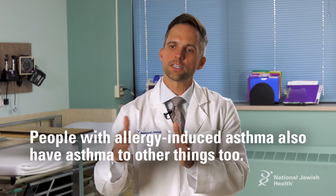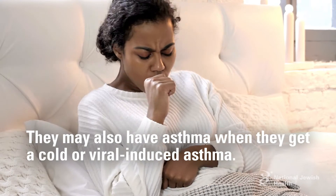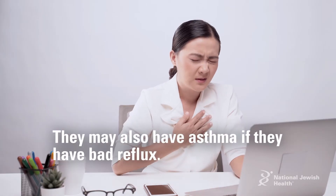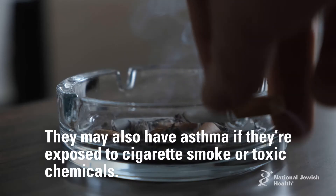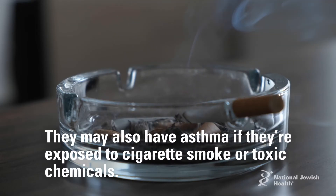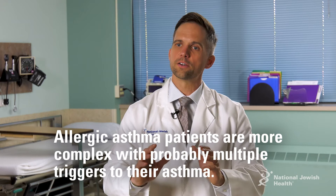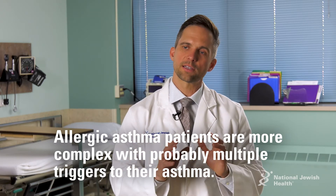People with allergy-induced asthma also have asthma from other things. They may have asthma when they get a cold or viral-induced asthma, asthma from bad reflux, or from exposure to things like cigarette smoke or toxic chemicals. Allergic asthma has been used for many years to describe these patients, but as we're finding out, they are much more complex than that.